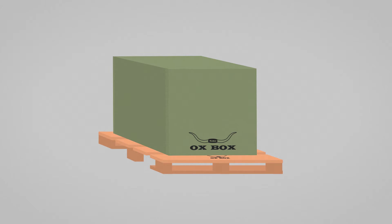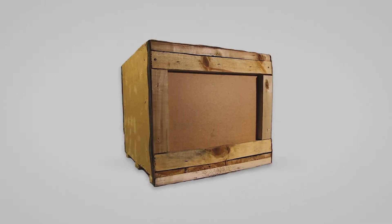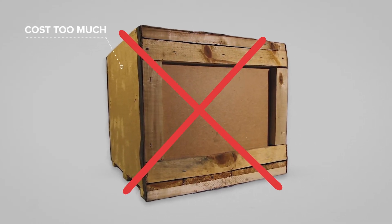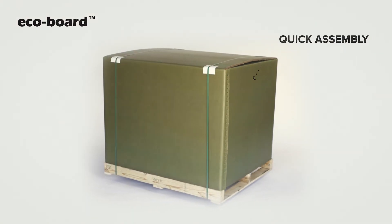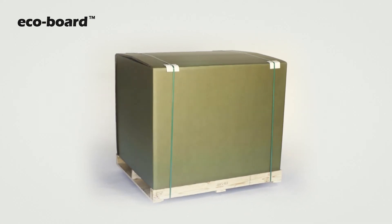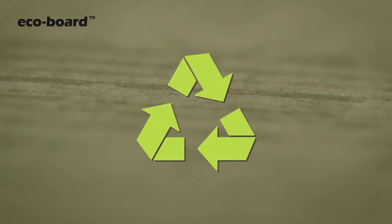EcoBoard is strong. It has a stacking strength that can exceed 2,000 pounds. So there's no more messing with those heavy, awkward wooden crates that cost too much and are hard to get rid of. Designed for quick assembly, the EcoBoard boxes enable you to pack and ship efficiently. At a fraction of the cost of expensive wood crates, it's also recyclable with other corrugated materials.